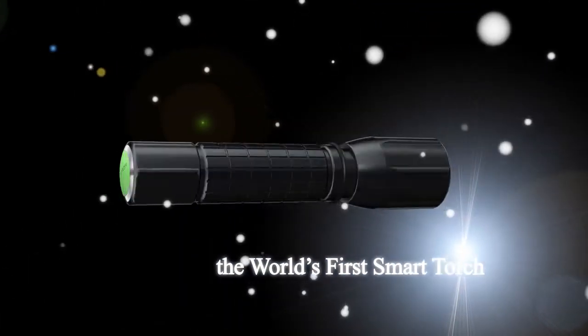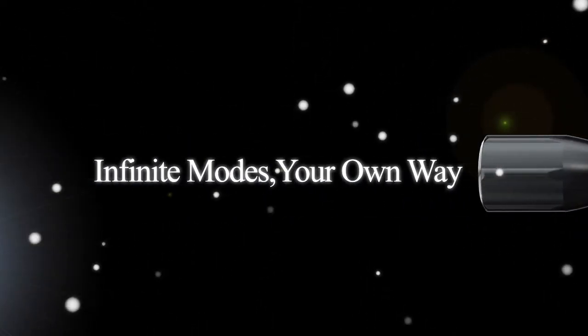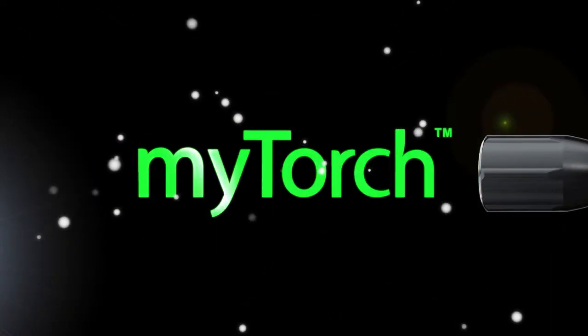Introducing the world's first smart torch. INFINITMOS — Your own way. MY TORCH.